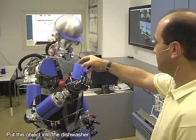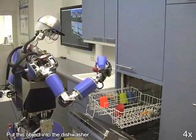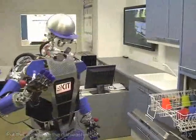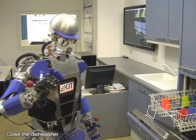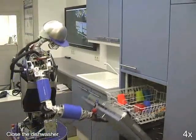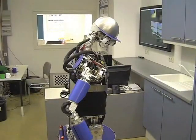I'm going to close the dishwasher. Closing the dishwasher. Well done, Ama. Thanks a lot.